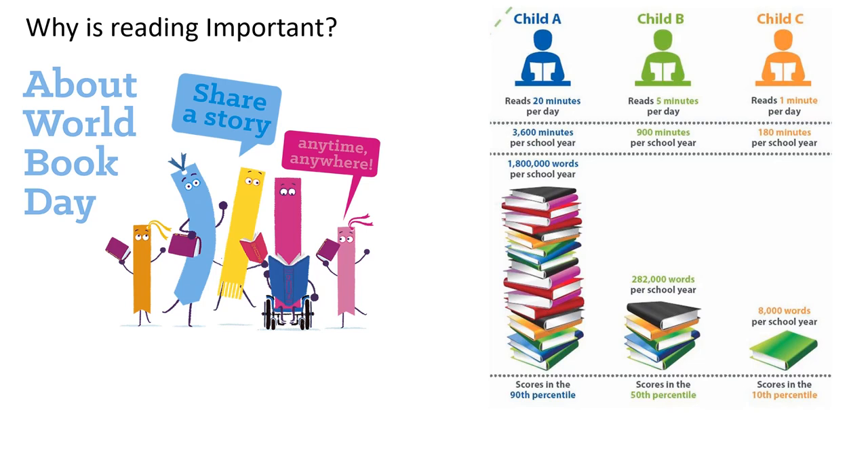That's your average student. Child A is somebody who really pushes themselves — they read every day for 20 minutes, which adds up to 3,600 minutes per year, giving a massive 1,800,000 words read per year. That gives you exposure to all kinds of ideas, new vocabulary, new worlds, new sentence structures — all sorts of different things.